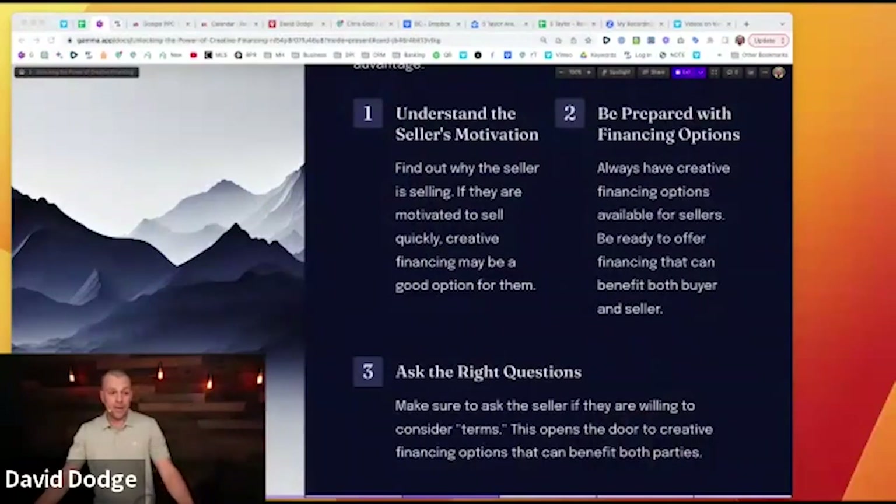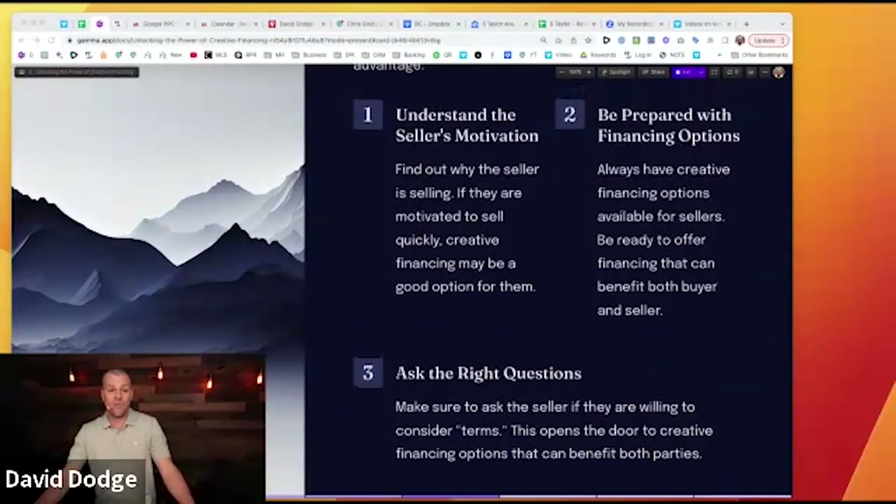I use seller financing as a tool I can offer after anchoring low with my cash offer. If they want my cash offer, I'll get it for $30,000–$40,000 less and make money quicker. If they want more than I'm willing to pay in cash, I can use creative financing. Be prepared and ready to offer financing that can benefit both them and you. Start low so they know you're not paying big numbers, then at that point you can introduce creative financing.